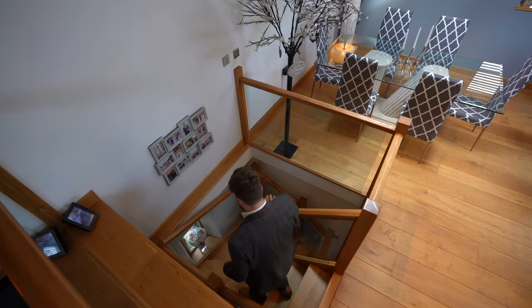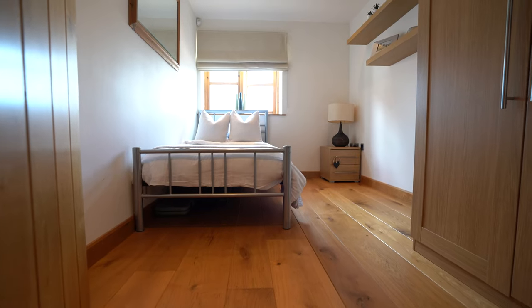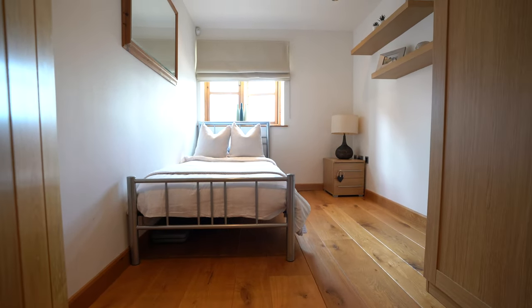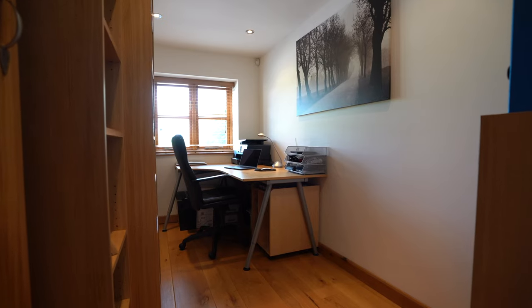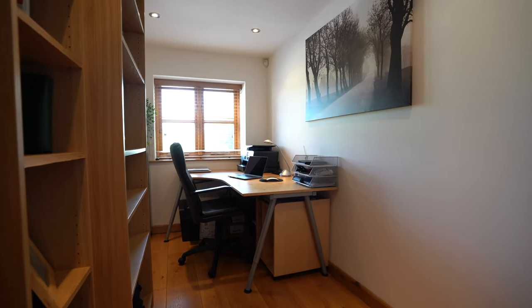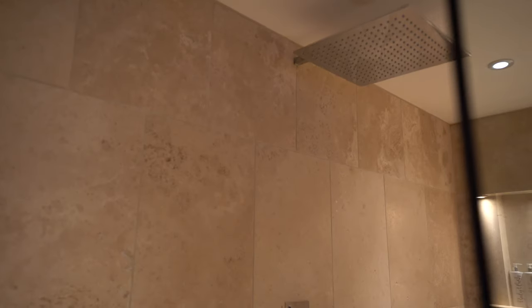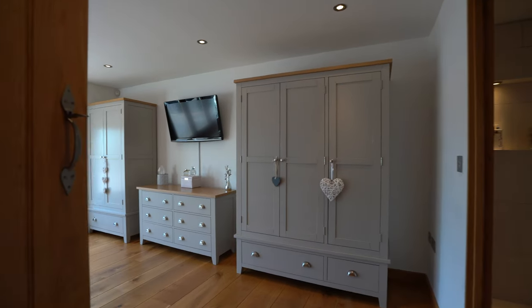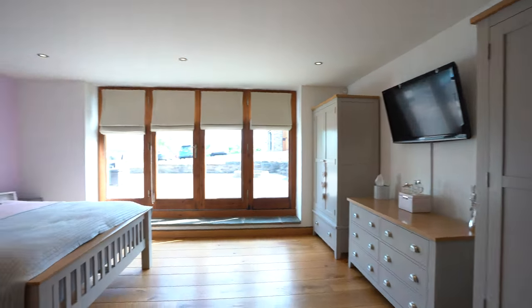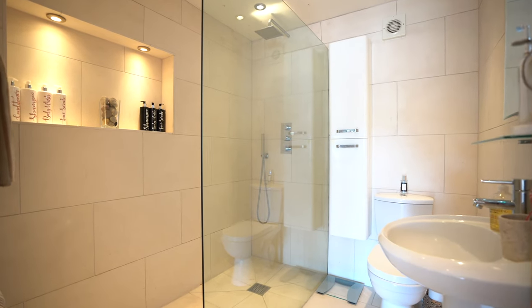To the lower floor there are three bedrooms as well as a shared wet room. The spacious principal bedroom affords an ensuite with doors leading out onto the south-facing patio.